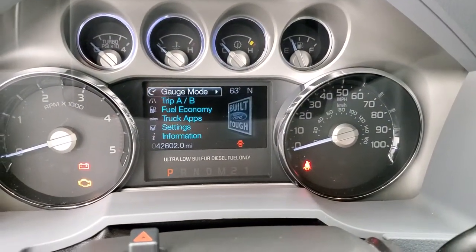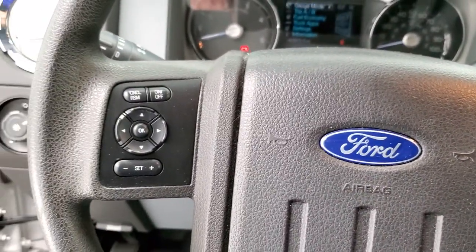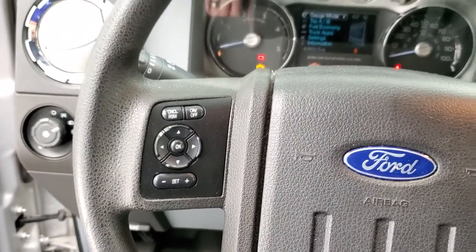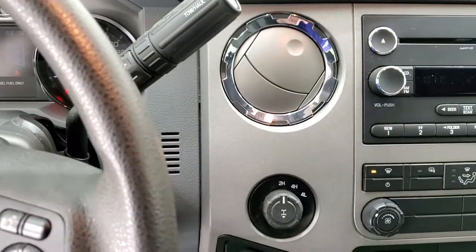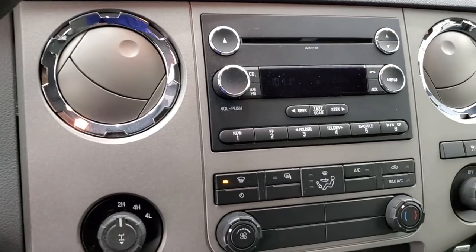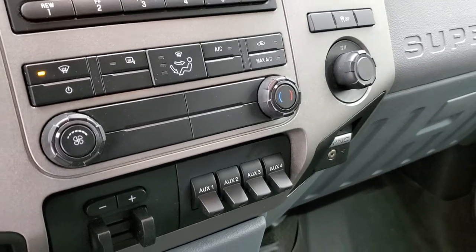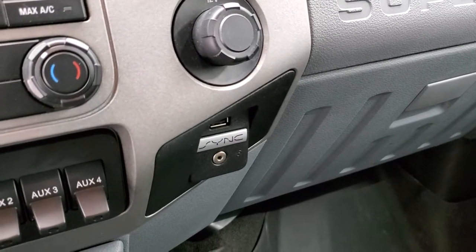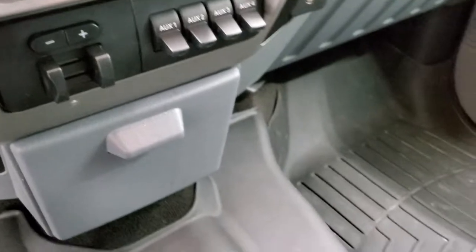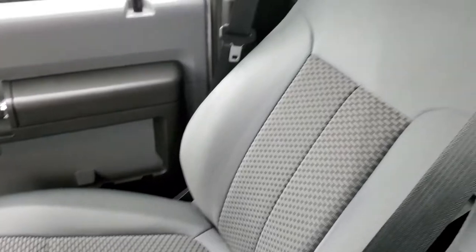This one has 42,602 miles and the instrument cluster is very nice and clean. You get information center controls and cruise controls on the left, and Bluetooth and audio controls on the right. Six-speed automatic transmission with the optional tap shift. It does have the CD player, four-wheel drive, factory exhaust brake, factory brake controller, four upfit switches, climate controls, stability control, and then your SYNC system to connect to your Bluetooth cell phone, plus an AUX and a USB jack. Passenger side floor mat and seat are in excellent condition — smells very clean inside this truck.